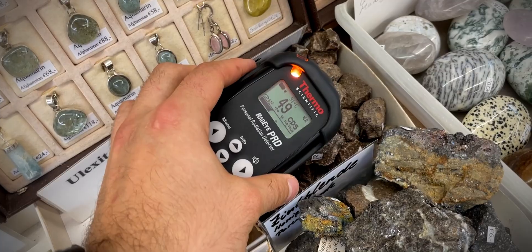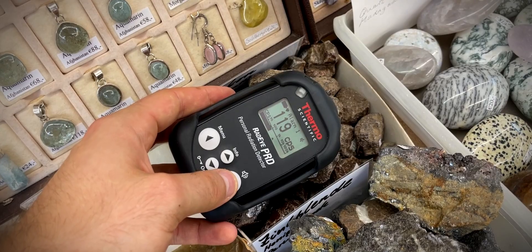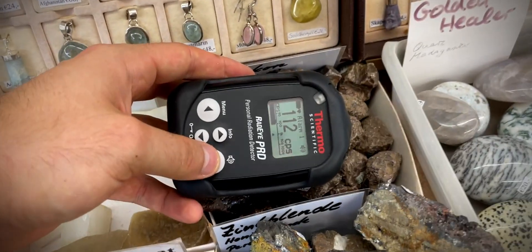Zircon is the main source of elemental zirconium, and as it turns out, it can also be slightly radioactive. I guess I'll have to do some catching up with my knowledge about radioactive minerals.